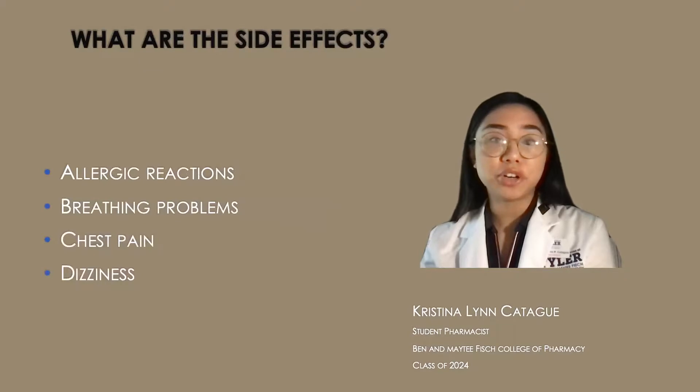Some side effects that can occur are allergic reactions such as rash, hives, swelling of the face, lips, or tongue, any breathing problems, chest pain, or dizziness. If you experience any of these side effects, please notify your doctor.